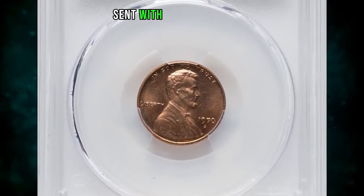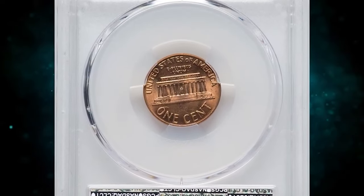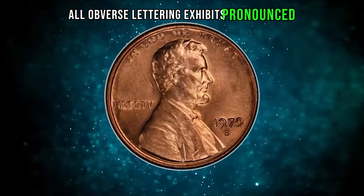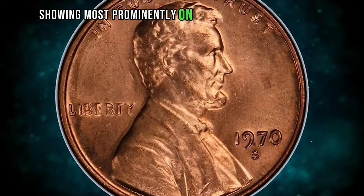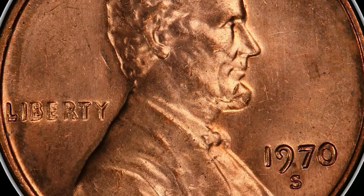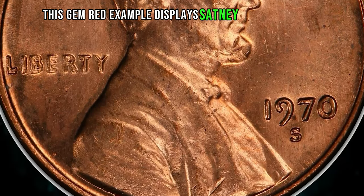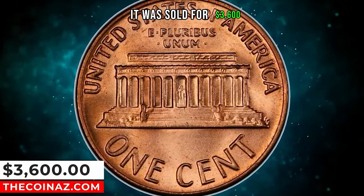1970s large date cent with doubled die obverse graded as MS65 red by PCGS. All obverse lettering exhibits pronounced die doubling on this guidebook variety, showing most prominently on Liberty and In God We Trust, with lesser doubling on the date. This gem red example displays satiny copper-red luster and a bold strike. It was sold for $3,600.